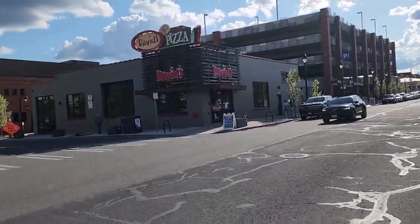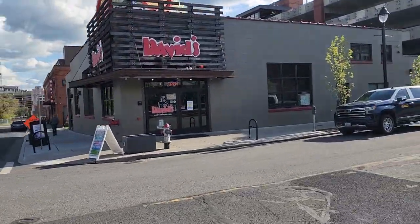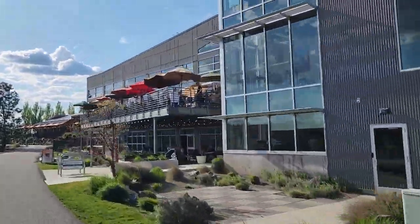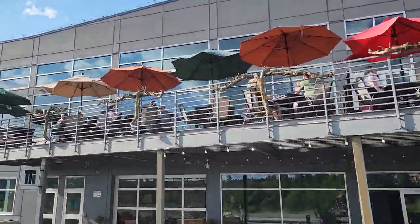Right here near the arena: David's Pizza, relocated from the GU area. One of the best happy hours in town — 50% off drinks from 2:30 to 5 Monday through Friday, and 25% off stromboli and salad. Another one of my favorite places to get out and enjoy food and wine in Spokane.